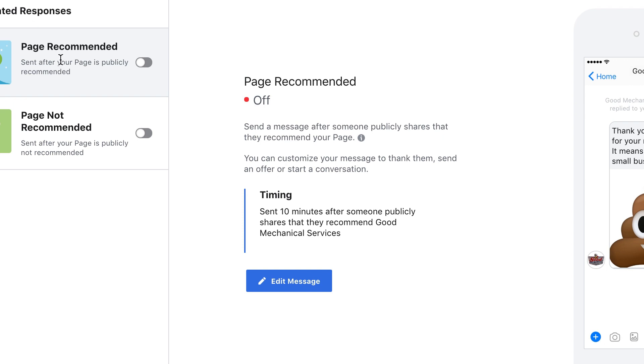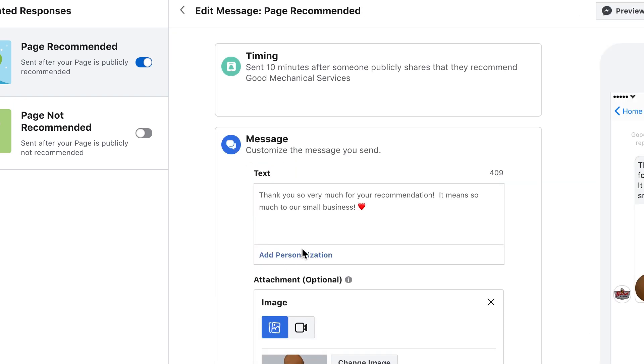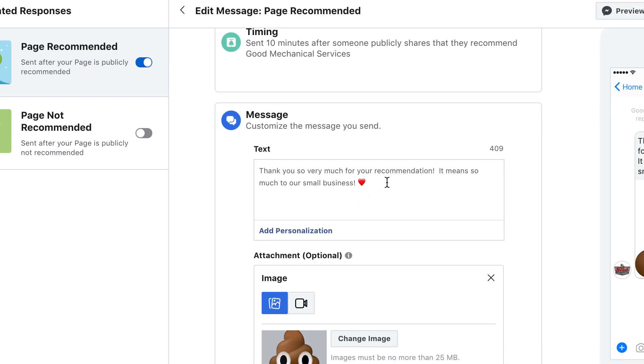First, let's start with the Page Recommended button. To turn it on, you're just going to toggle this over until it turns blue. Then you can edit the message from the center part of the page here. What will happen is about 10 minutes after somebody publicly recommends your business, they're going to receive this custom message in their Messenger app. So we're going to go to Edit — I want to let you know I've already created a custom message, but I'm going to add a little something to it here.